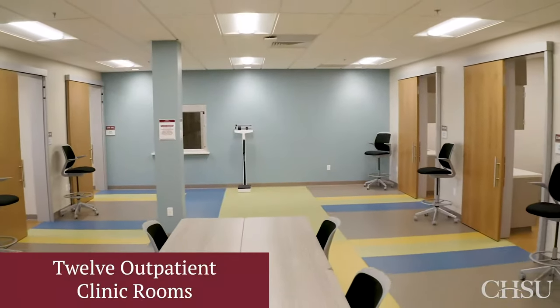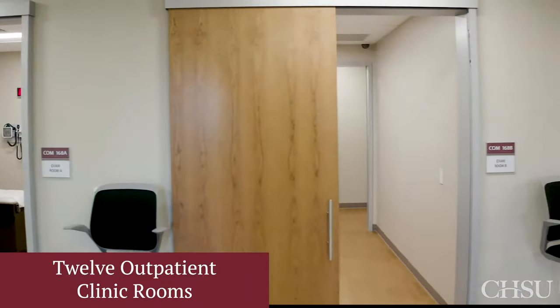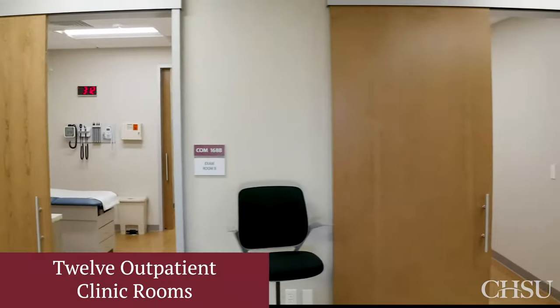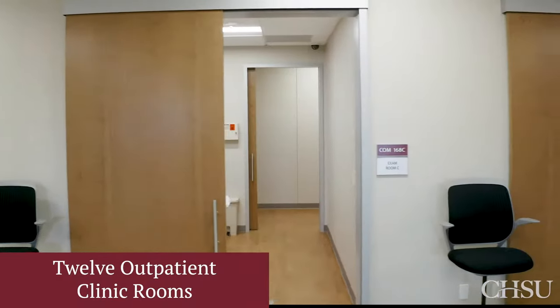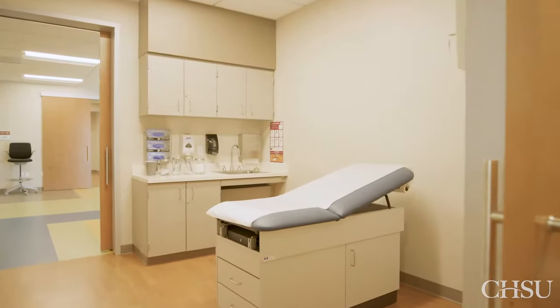Our outpatient clinic rooms are fully equipped and allow students to practice their skills on standardized patients under the supervision of our physician faculty. This will enable them to learn how to eventually treat and diagnose real patients.